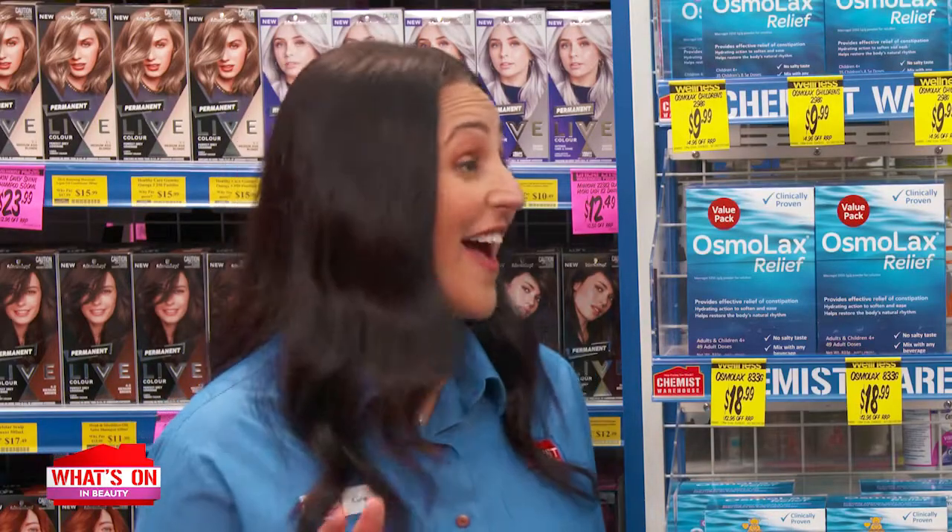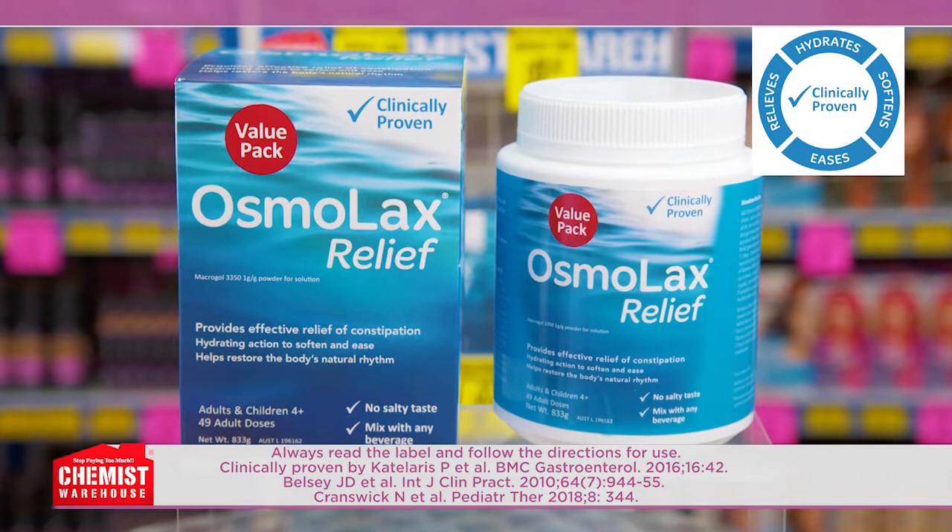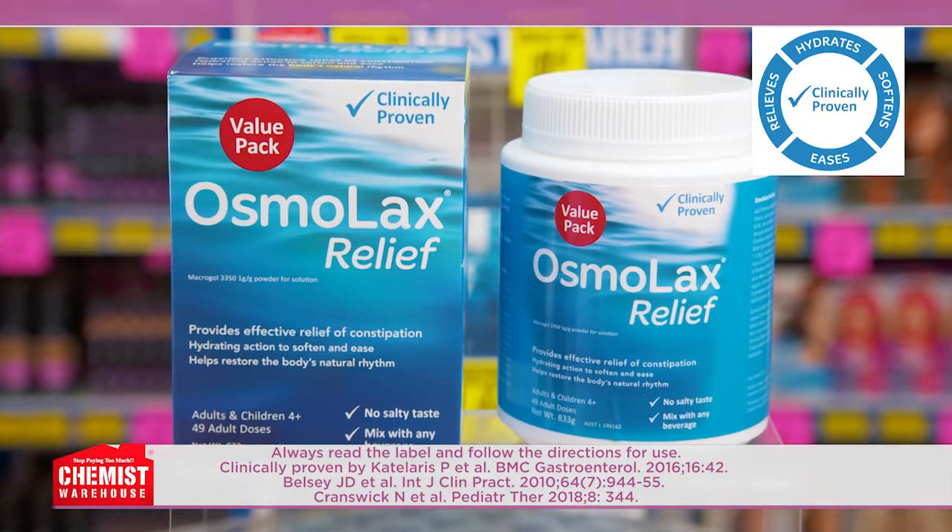Did you know that constipation affects up to 20% of the Australian population? Nobody wants gastrointestinal grief. I did know it was common, Alex, but not that high. If you're looking for a laxative clinically proven to provide effective relief of constipation, try Osmolax Relief 833-gram value pack.